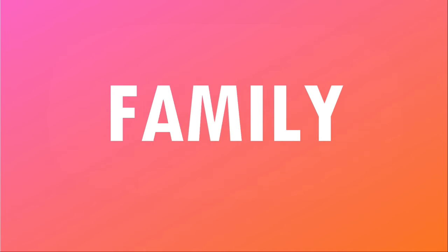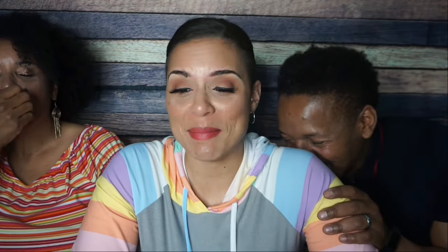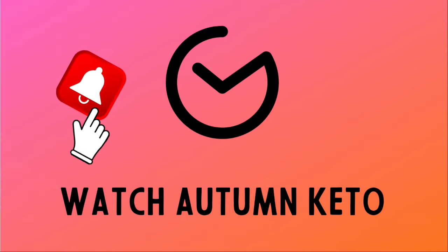We're unboxing the November 2023 Keto Crate right after this. Hey guys, welcome to the November 2023 edition of the Keto Crate unboxing. Don't forget, you can get a discount on your very first Keto Crate by using the link in the description box below, or you can stick around to the end of this video to see how you could win your very own November Keto Crate. Alright, let's go.